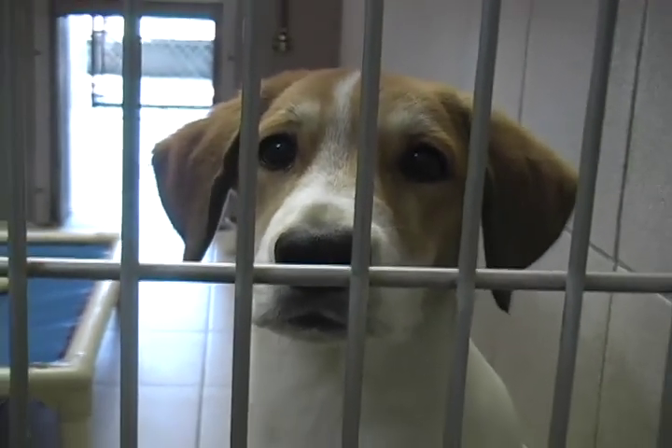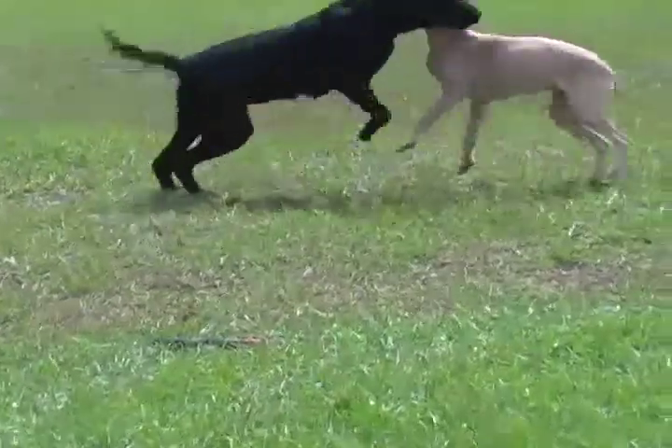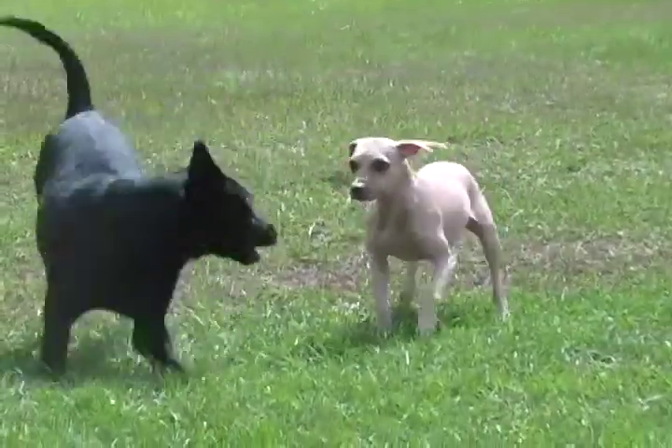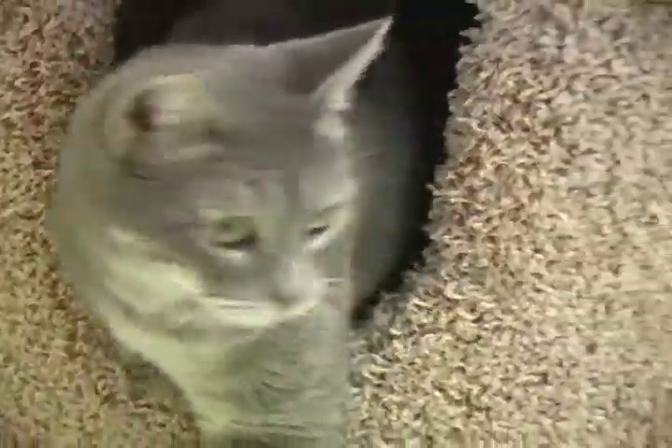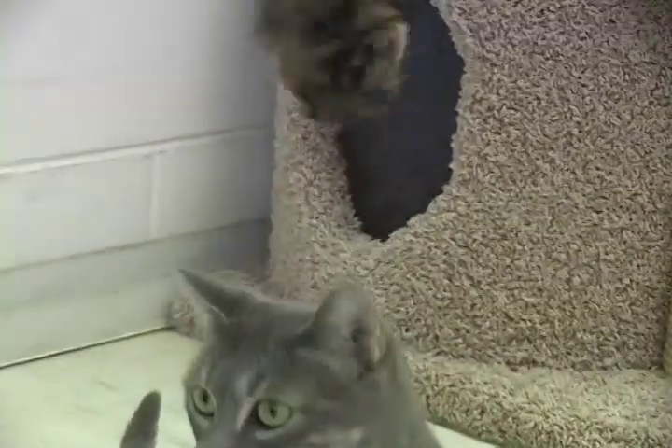Many animals have been at the SPCA for an extended period of time. Baby, an 8-year-old Lab Terrier mix who loves to play and swim, has been at the SPCA for more than five months. Dreamy, a 4-year-old Shorthair mix who loves to cuddle and climb, has been there just as long.